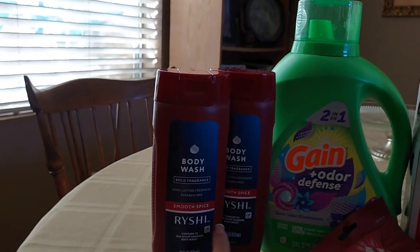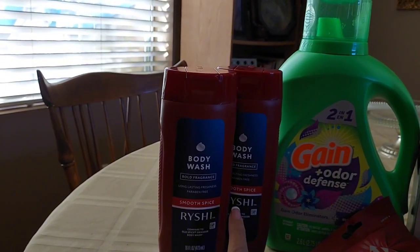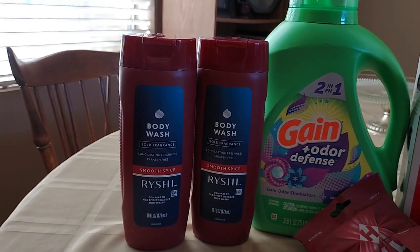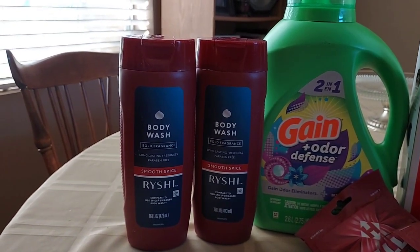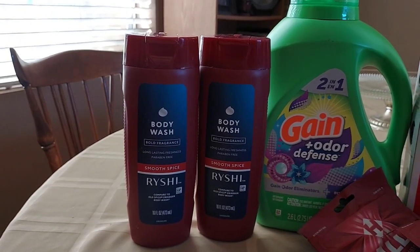Then I picked up some body wash — I thought it was a really good deal. I saw it on Real Deals; she showed this as a monthly deal. It's 2 for $3.99, and when you buy two you get $2 back in bonus cash, making them only $1.99 each. I don't think that's a bad deal, and when you're using it as a filler item, it's fantastic.